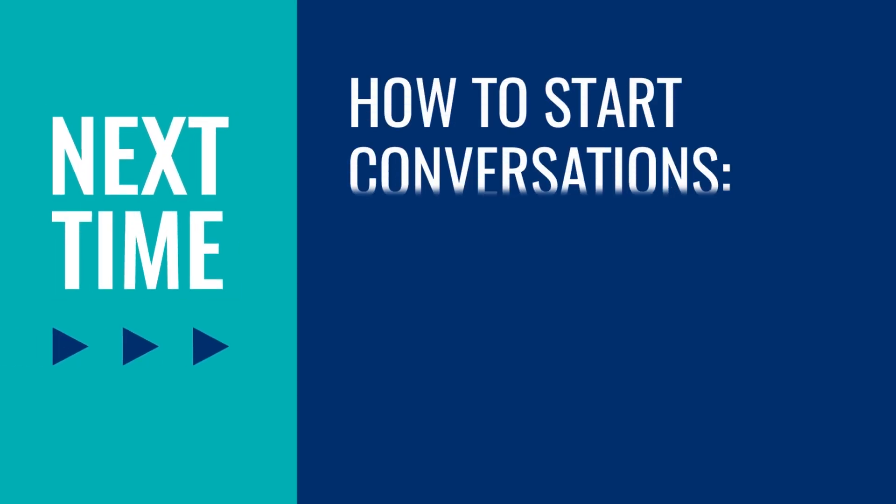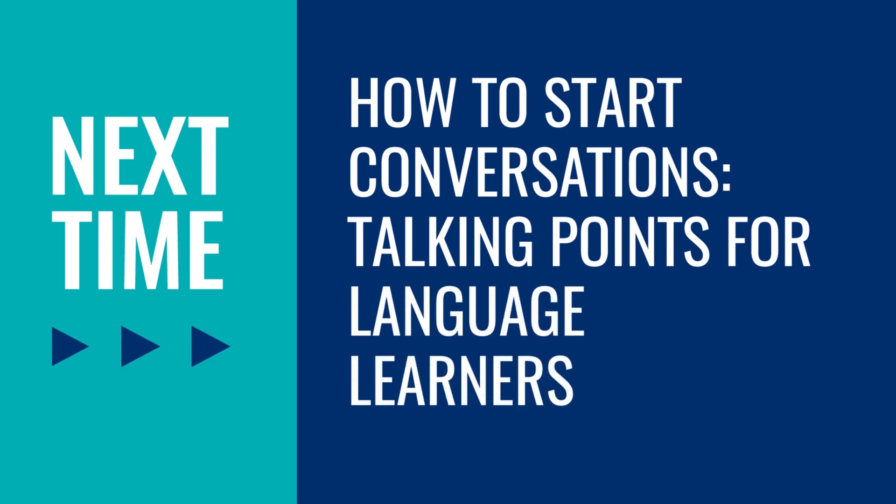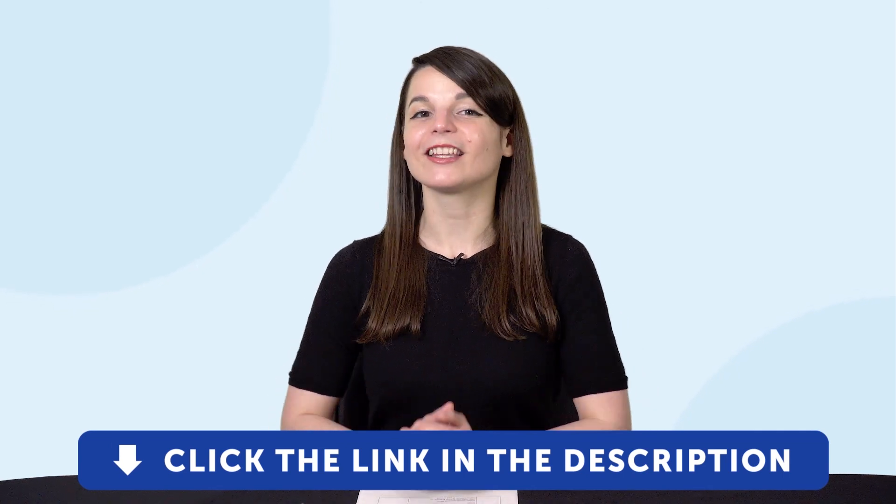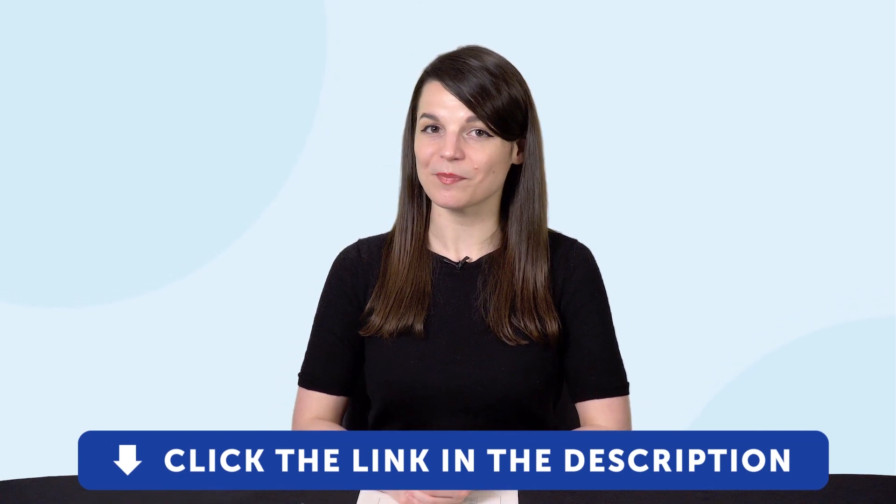Thank you for watching this episode of Monthly Review. Next time, we'll talk about how to start conversations — talking points for language learners. If you enjoyed these tips, hit the like button, share the video with anyone who's trying to learn a language, and subscribe to our channel. We release new videos every week. And if you're ready to finally learn language the fast, fun, and easy way and start speaking from your very first lesson, get our complete learning program. Sign up for your free lifetime account right now — click the link in the description. See you next time. Bye!